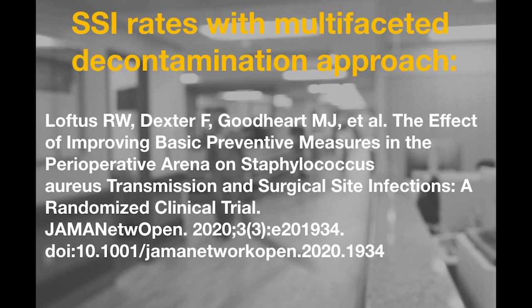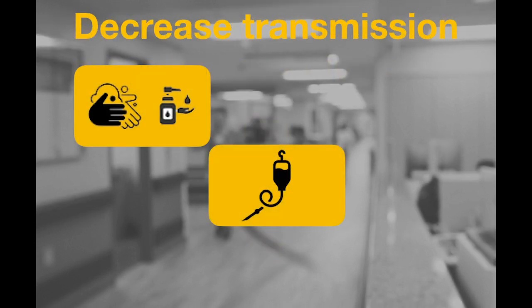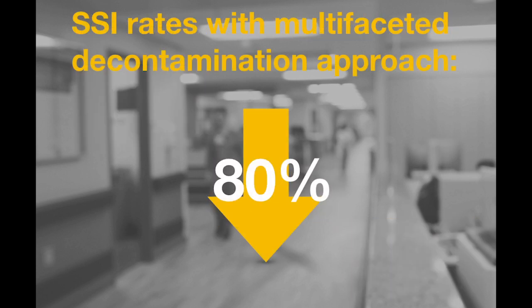According to a recently published randomized controlled clinical trial, surgical site infection rates can be decreased by greater than 80% when a comprehensive, multifaceted approach is used — specifically one that focuses on patient decontamination and decreasing bacterial transmission throughout the perioperative period. Improved hand hygiene, vascular access care, and environmental cleaning are all critical aspects of this process as well. Ultimately, decreasing the rate of perioperative transmission is associated with significant reductions in surgical site infections.